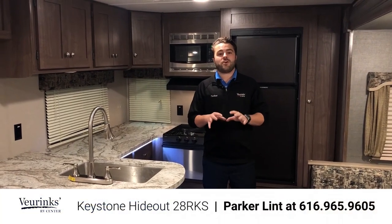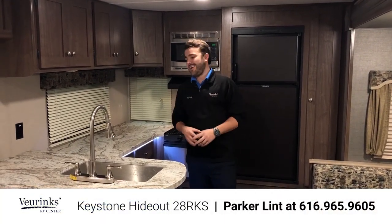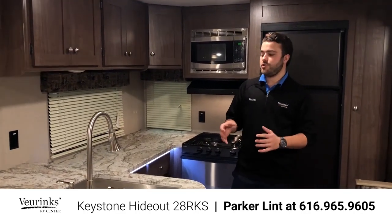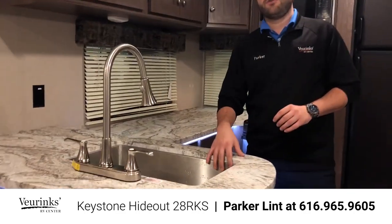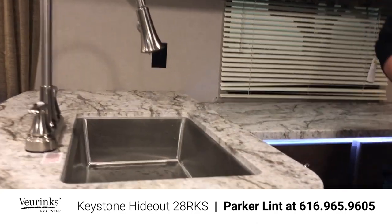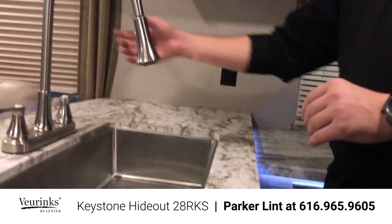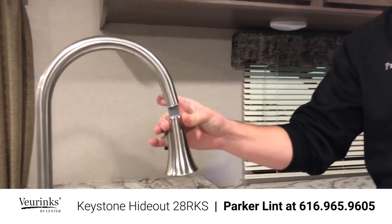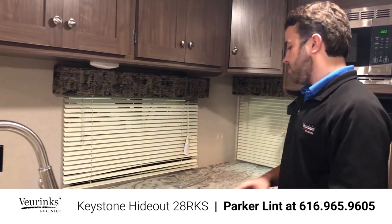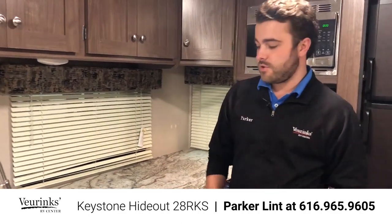The kitchen of the 28 RKS is the focal point of this floor plan. It's absolutely phenomenal with a lot of nice things that Hideout had changed for this year. First you're going to see a huge stainless steel farm-style sink right here — wide open, plenty of room to fit all those pots and pans that you're washing after dinner. A high-rise faucet with a pull-down sprayer as well, making it even easier to clean. There's a ton of countertop space for prep work and just a place to set things when you're washing dishes.